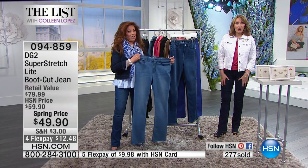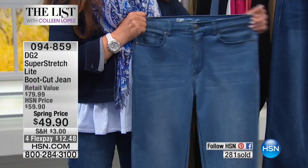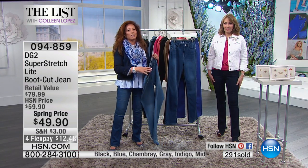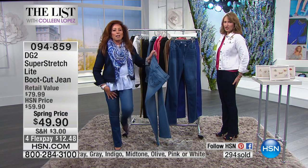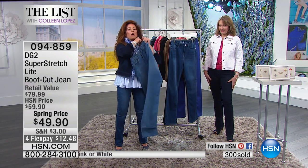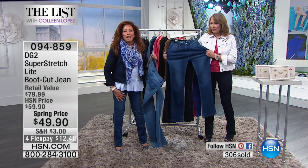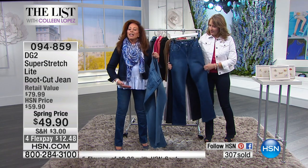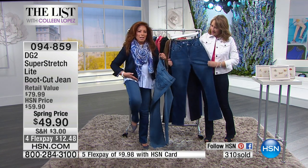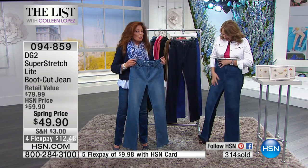And then you just get all that stretch. I'm wearing a four tall and I'm usually an eight — I get to go down two sizes in Diane's jeans. I'm a four also and we're built very differently, but the comfort level here is extraordinary. You're getting all that stretch from the virtual stretch jean jacket and from the Super Stretch Light jean, you're getting the comfort level, and really a lack of creasing across that danger zone.